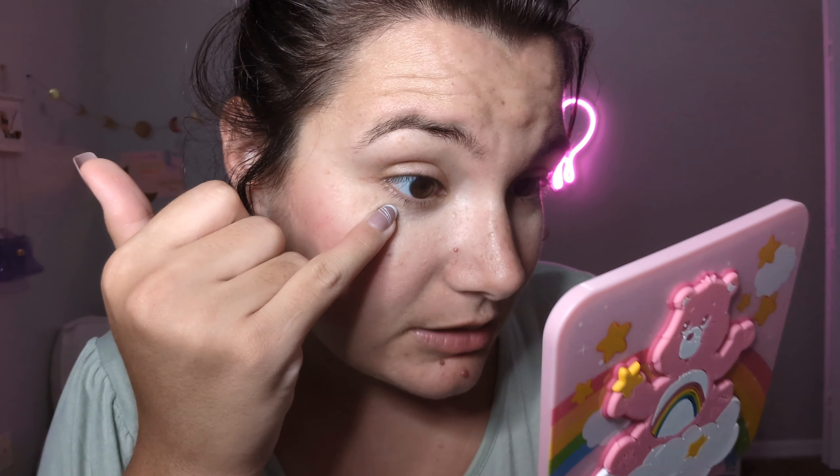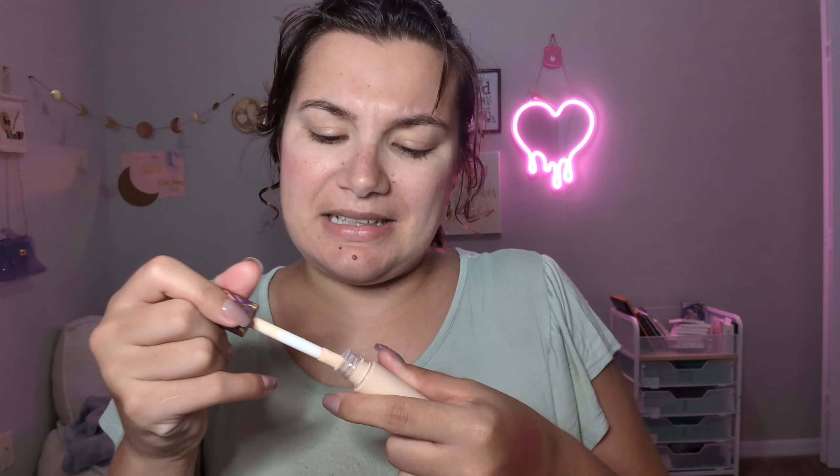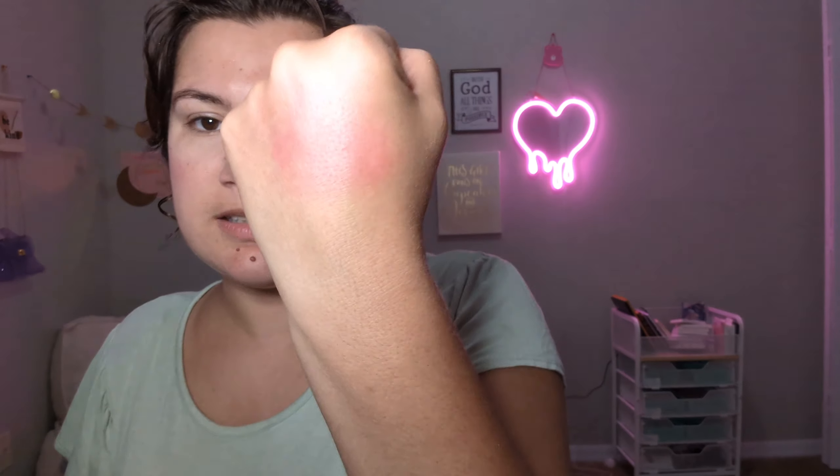Don't buy makeup from these sites — this is not the real Shape Tape, and that was not real Milk Makeup. This is going in the trash because I don't know what's in here. Look, it actually made more bumps appear on my skin and it smells terrible. I'm getting the real one on Amazon. I can't believe I bought this, but it was probably like two dollars so I don't care.